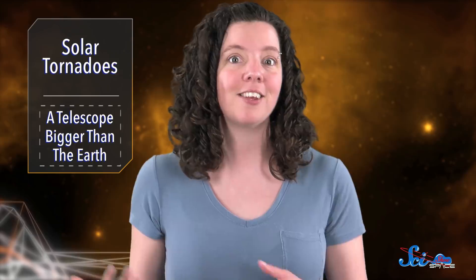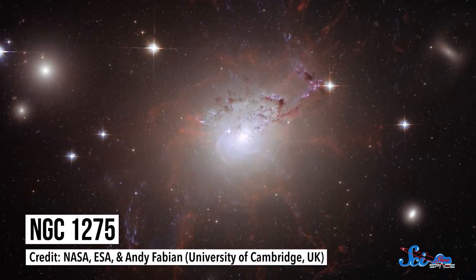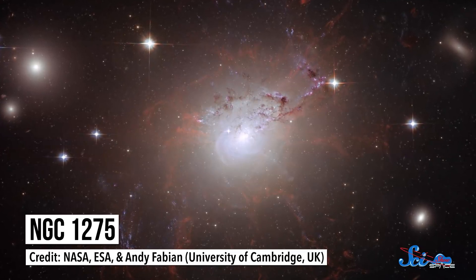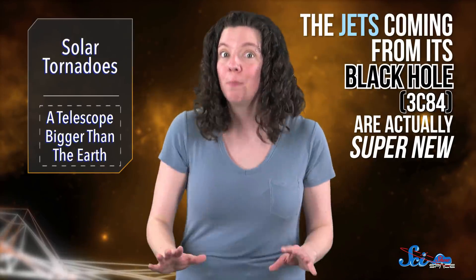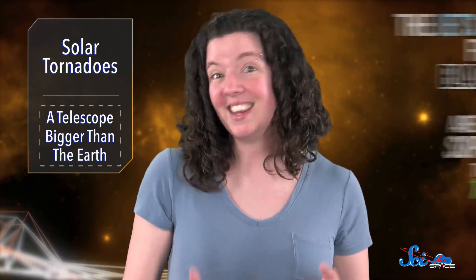But exactly how these jets come to be has been a mystery, because astronomers haven't been able to get really high-resolution data from close enough to their sources. While there are computer models, we don't have the observational data to confirm if they're accurate. To try and track some down, an international team of astronomers trained their sights on the galaxy NGC 1275, located about 230 million light-years away. The jets coming from its black hole, known as 3C84, are actually super new on an astronomical scale — they're only 10 years old. But to get the ultra-clear resolution needed to study them, these astronomers needed a telescope bigger than the entire planet.